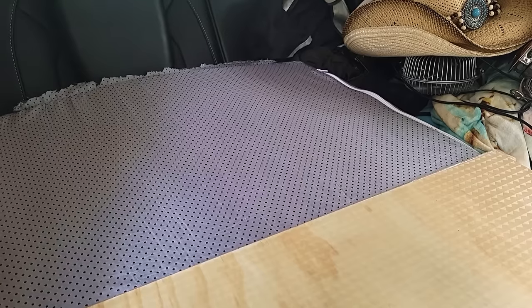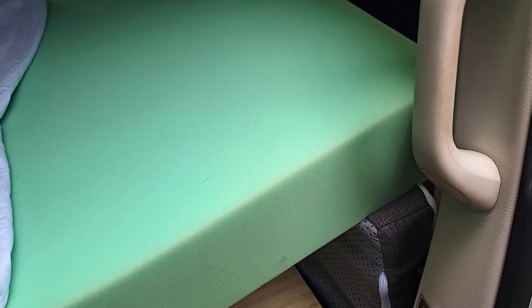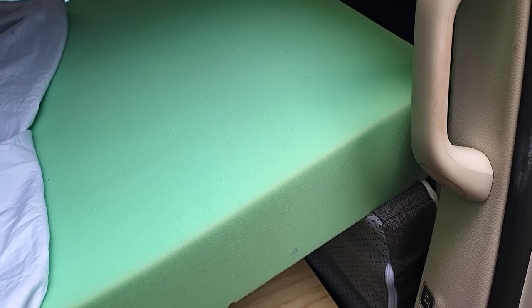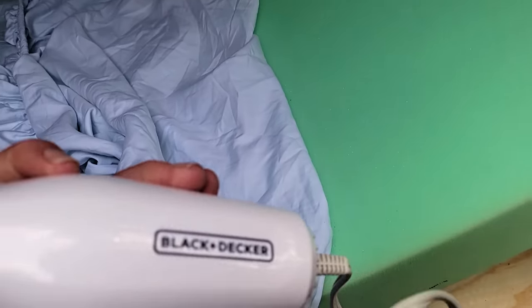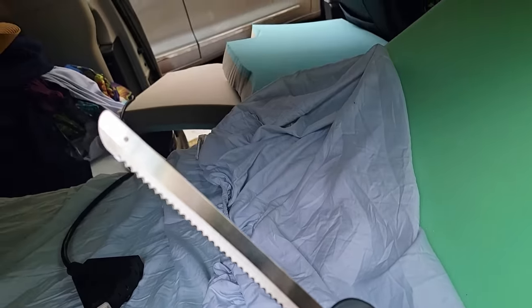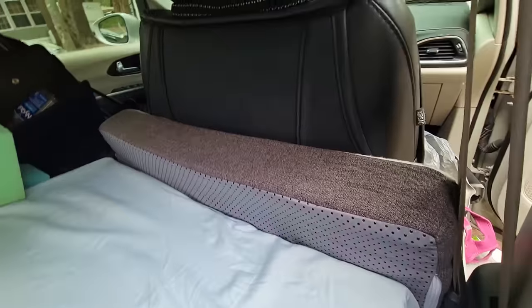I've got a six-inch mattress going on top so I think it's going to work out. The mattress was a little too long — I didn't need the big reciprocating power saw for this. Instead I used a little Black and Decker carving knife and cut it down. It fits nicely.